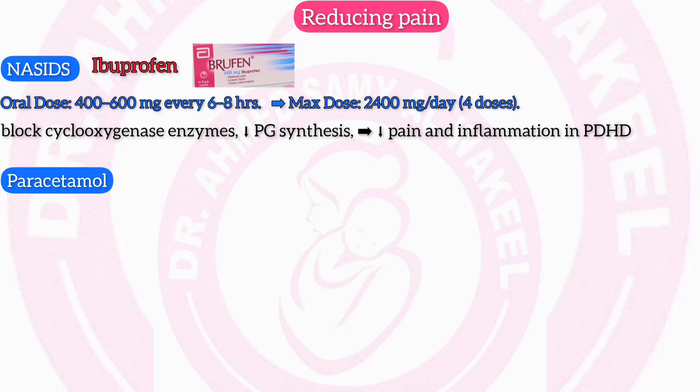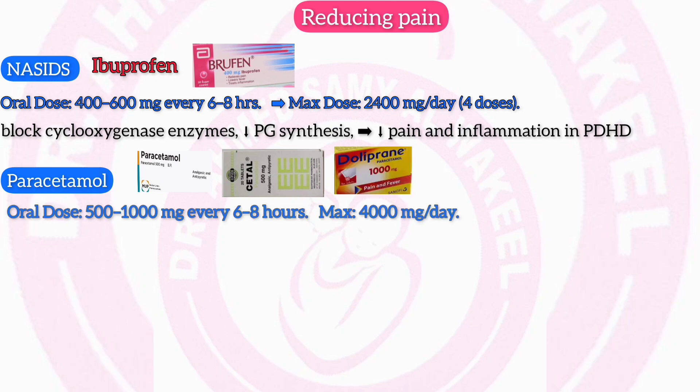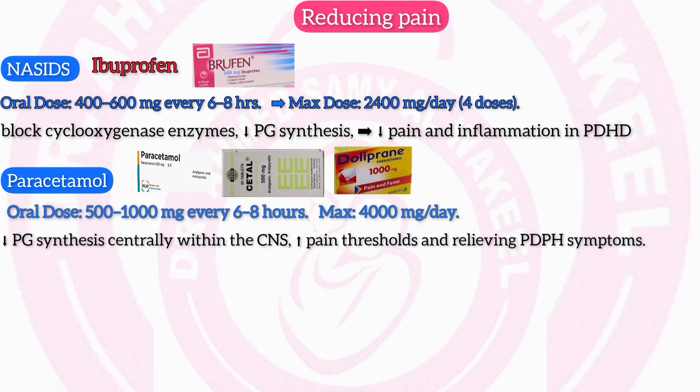Paracetamol/Acetaminophen (Paracetamol 500 mg, Settle 500 mg, Doloprane 1 g): oral dose 500–1,000 mg every 6–8 hours; maximum dose 4,000 mg per day. Mechanism: paracetamol inhibits prostaglandin synthesis centrally within the CNS, increasing pain thresholds and relieving post-dural puncture headache symptoms.